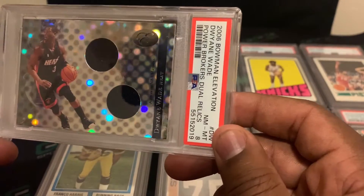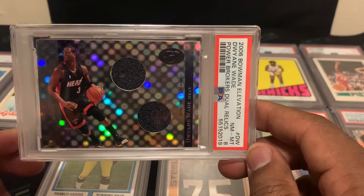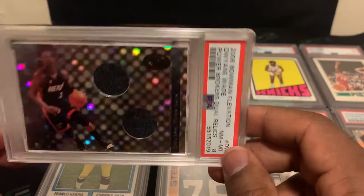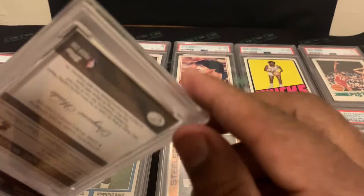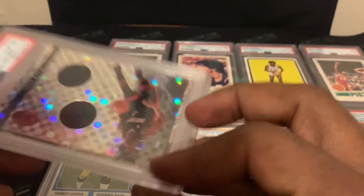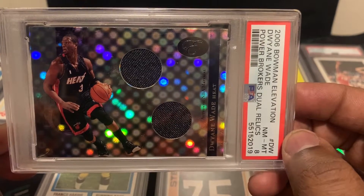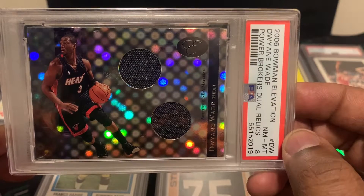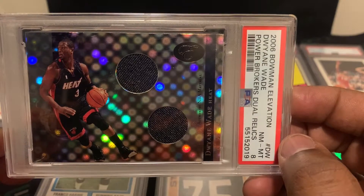Next card is a PC card — a 2006 Bowman Elevation Dwayne Wade rookie card, dual jersey, and it came back a PSA 8. A lot of the thicker cards usually grade in the 7 and 8 range; if you get a 9 or 10 you better be very happy. This one is numbered out of 99. We've had this for probably 10 or 12 years, so we're glad to get it back as a PSA 8.